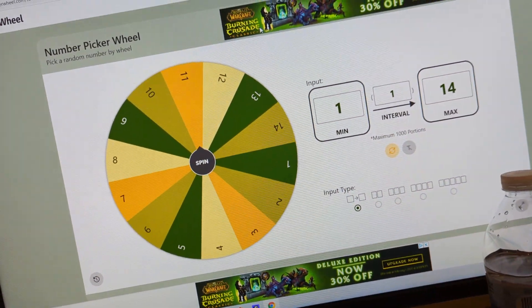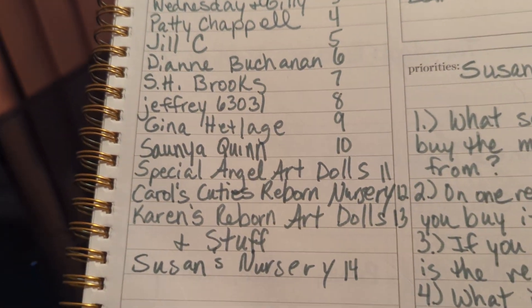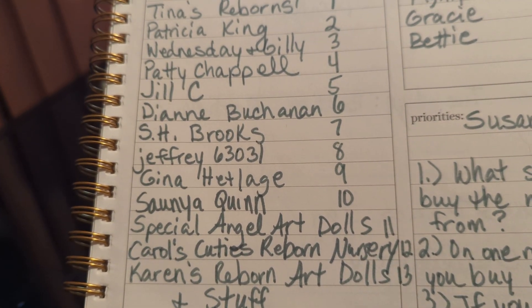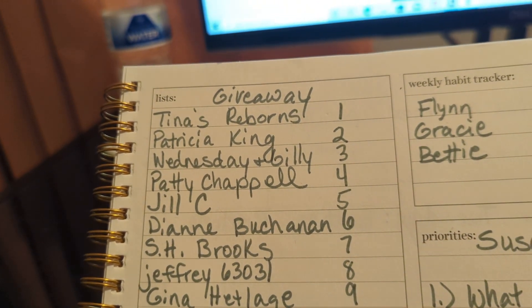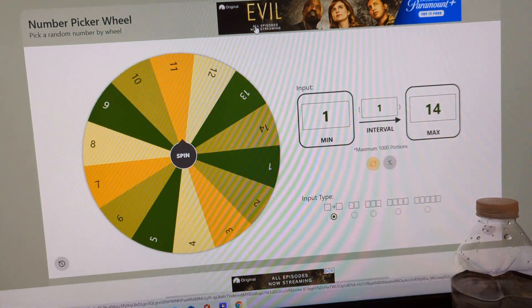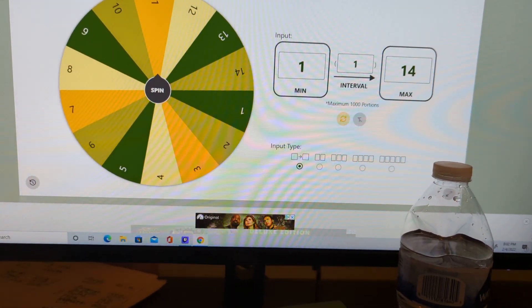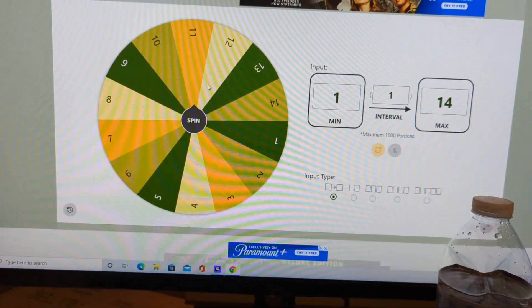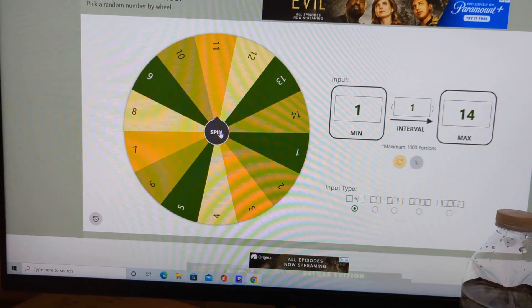There were 14 people who entered. What I've done is I have numbered everybody who entered, one through 14. And I've put one through 14 on the wheel. All we have to do is hit spin and then we'll match up that number to the winner.